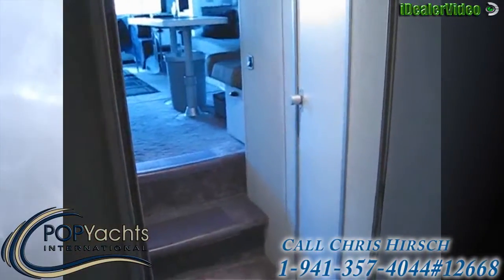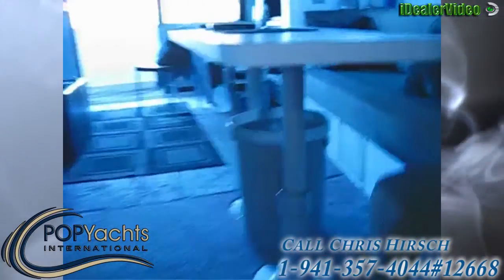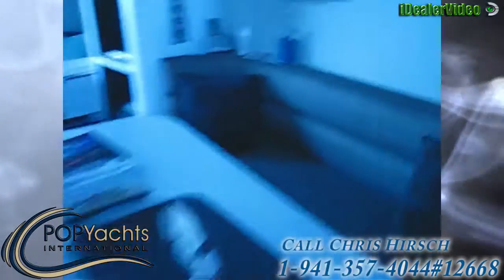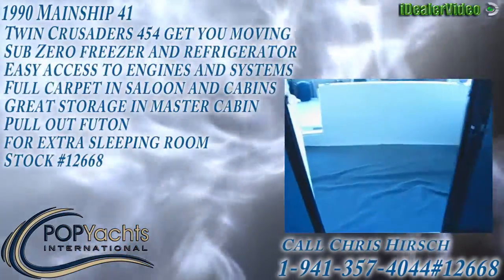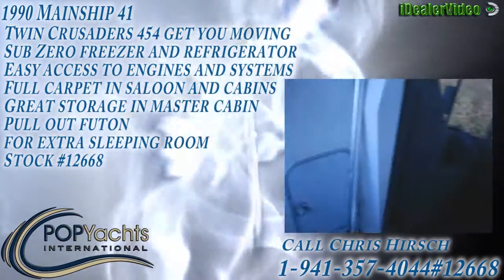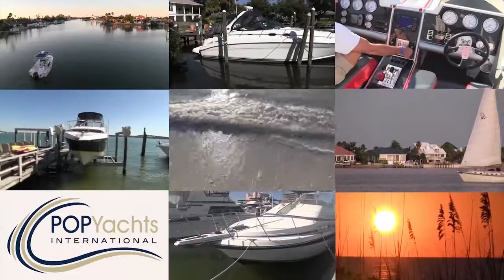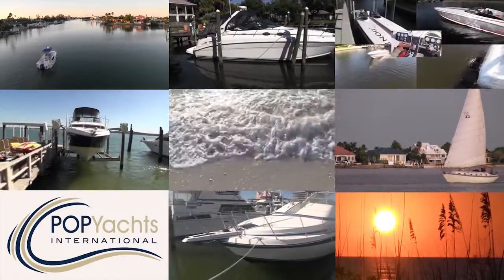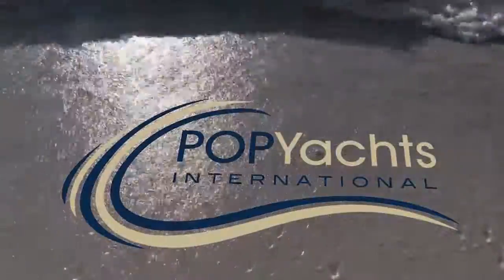That is the 41-foot 1990 Mainship. It's a very nice boat, well maintained, and could be a great addition to your fleet. Please let me know if you have any questions. Thank you.